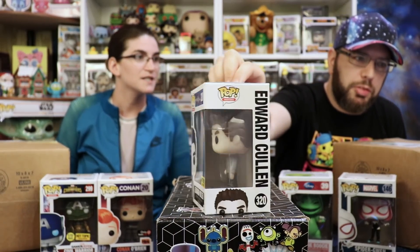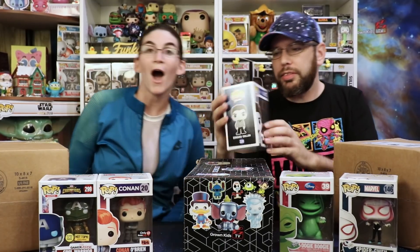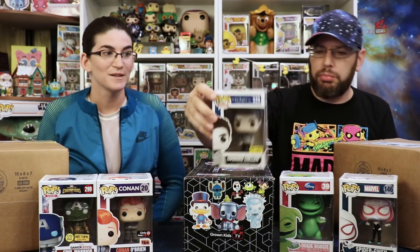Edward Cullen from Twilight! This one's pretty damaged. Is he sparkly? Why wouldn't you do a diamond edition of this? He is actually glittery — I love it! Twilight gets a bad name. Maybe because it deserves it, but I definitely read the books and watched the movies.